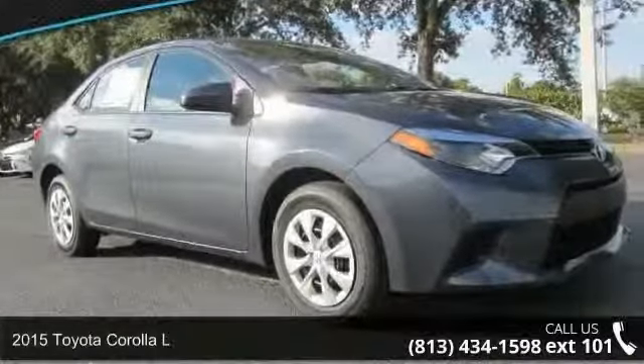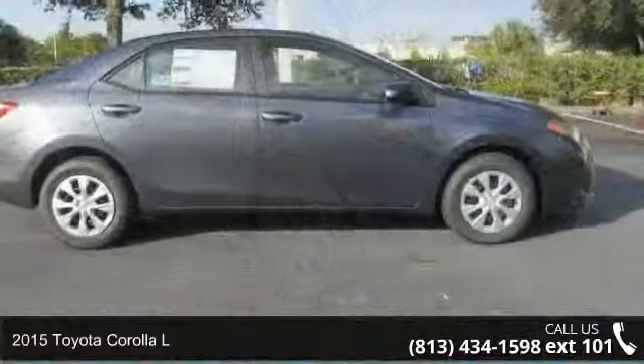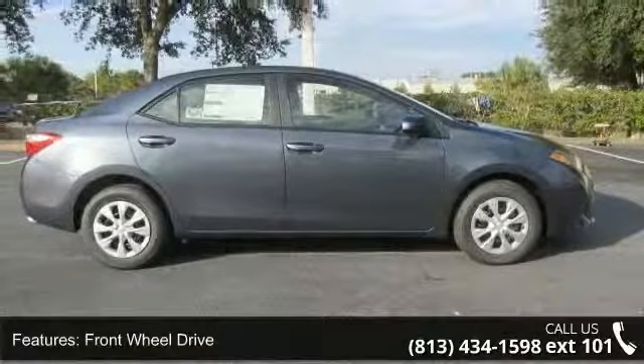Arrive in style with this 2015 Toyota Corolla L. If you are looking for an automobile with great features, look no further. Enjoy these notable features: